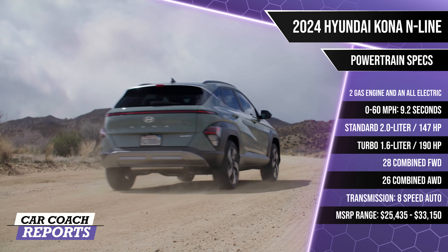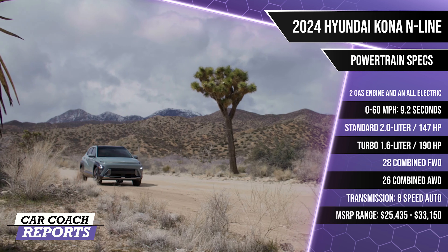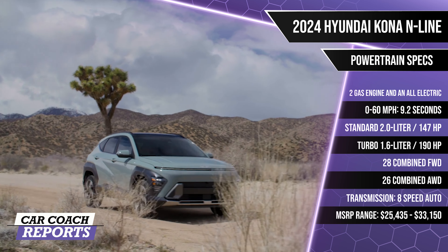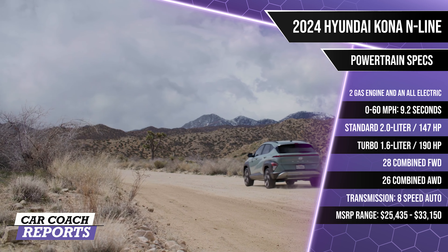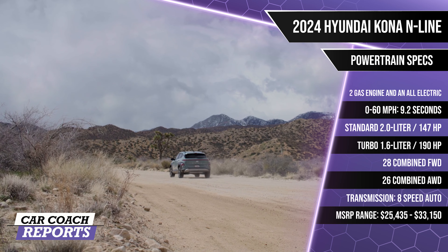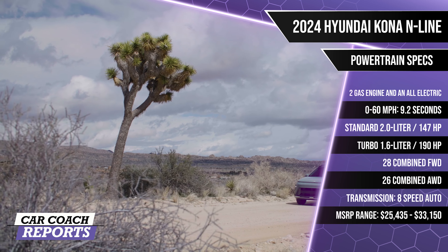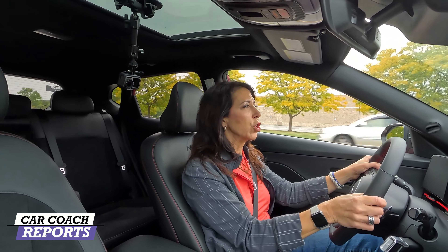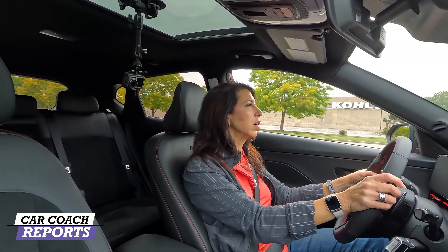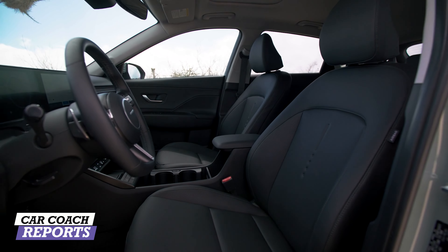One last thing I want to show you — this logo is the same one they're using on the Ioniq. It no longer has an H; it is four dots, part of the new styling cue. I love this red stitching on the steering wheel, and the N-Line badge to let you know you're driving an N-Line. Very cool, nicely designed. I do love the aluminum details and paddle shifters to give you that more sporty feel. You can also customize these gauges as you wish.